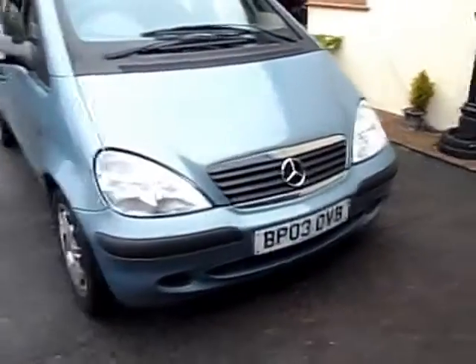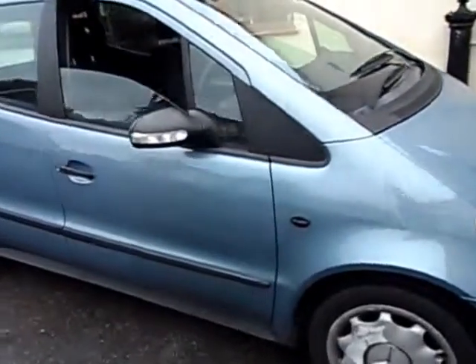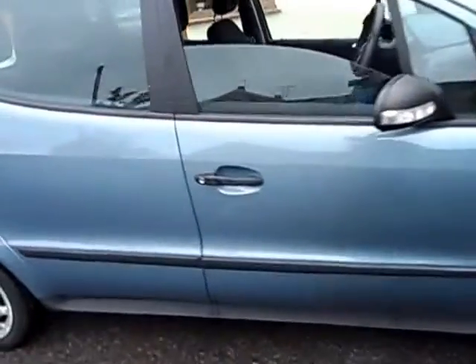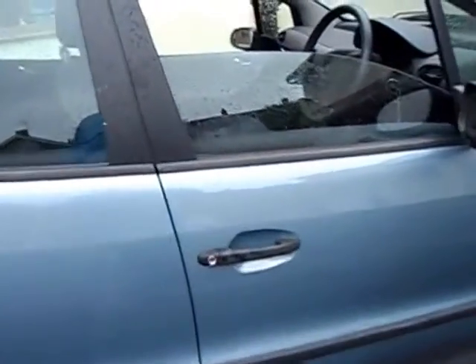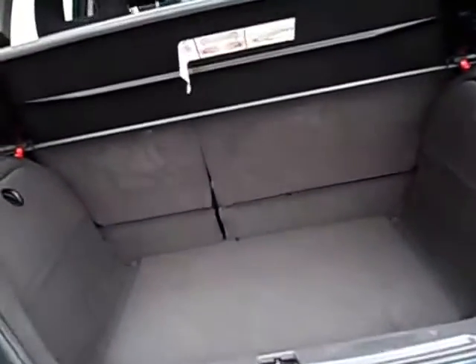It's a Mercedes 140, that's 1400cc SE. It could be a long wheelbase — that back door certainly looks longer than you'd expect. It's in lovely condition all round, good sized boot. It's a 2003 of course.